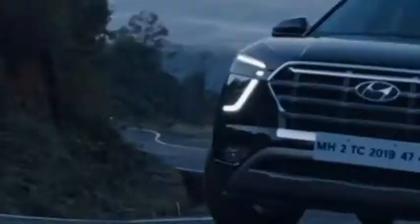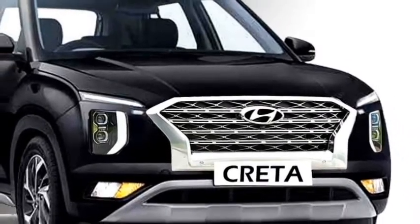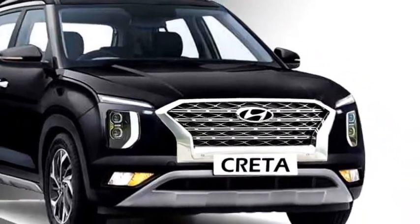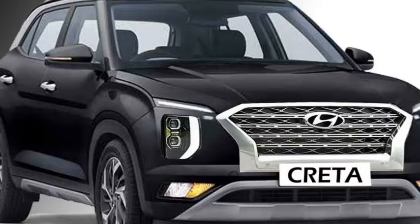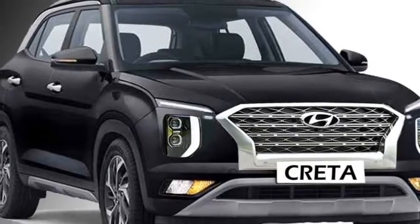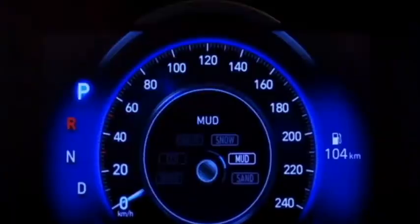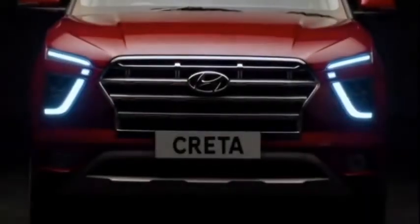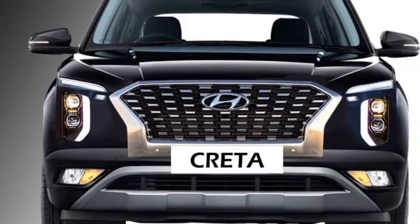The new Creta facelift will be safer than its predecessor. The facelift version is expected to be updated with a number of standard safety features including ABS with EBD, emergency braking, engine immobilizer, multiple airbags, speed alert, traction control, lane keeping assist, vehicle stability control, blind spot detection system, hill assist, central locking, and rear parking camera with sensors.